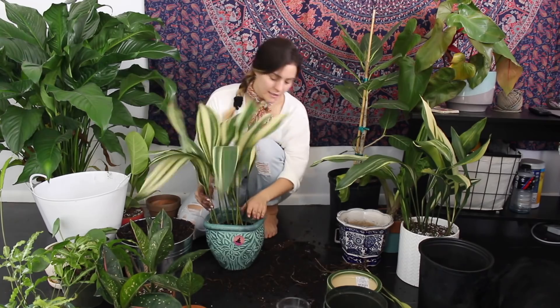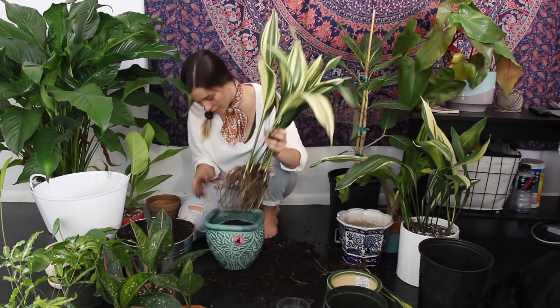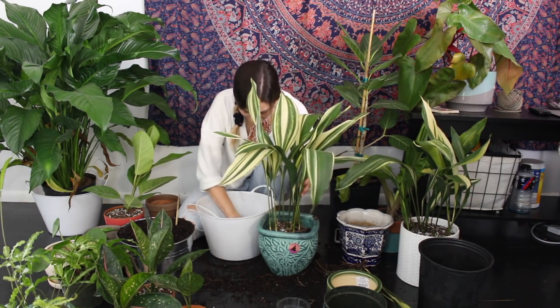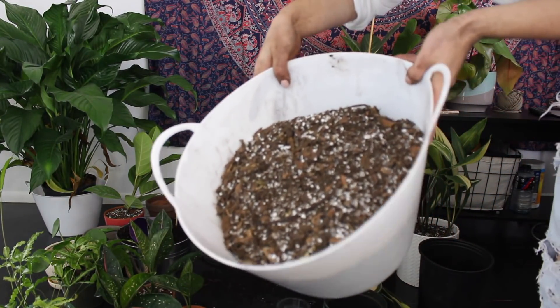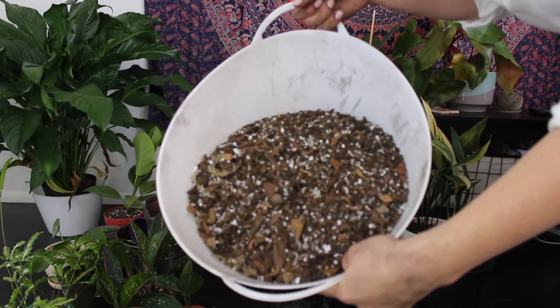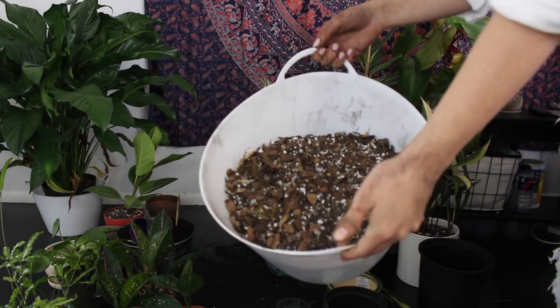Since this plant is variegated, I like to put variegated plants in solid colors. There's a new little leaf coming in — that's exciting. Here's what this mix I'm using looks like — it's really airy. There's some orchid bark, perlite, and Black Gold general purpose potting soil, and I really, really like this.